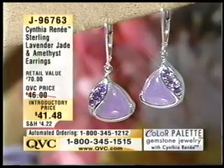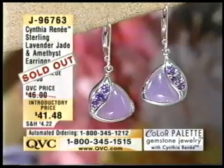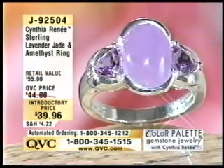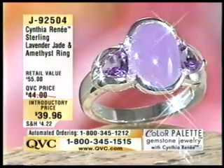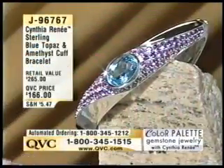Exactly — which really matters, doesn't it? They have officially sold out. Congratulations, and thank you so much for choosing those. Now, we do also have the ring — lavender jade and amethyst ring for under $40. We have sizes six through nine. It did sell out back in its debut in July, and it's just now back in stock. Sizes six through nine, item number J92504. Brand new. We'll see you next time.